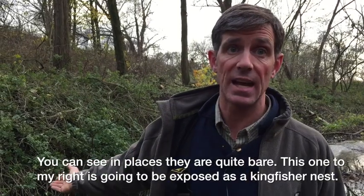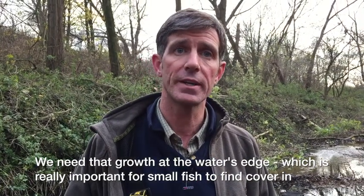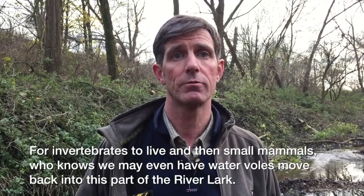This one to my right is actually going to be exposed for a kingfisher nest site. But we need that growth at the water's edge, which is really important for small fish to find cover, for invertebrates to live in, and for small mammals. Who knows — we may even have water voles move back into this part of the River Lark.